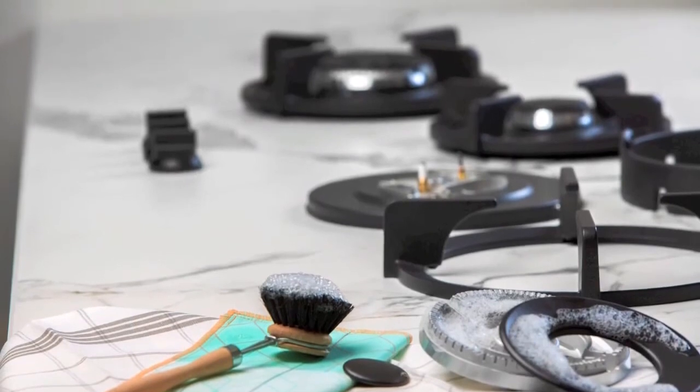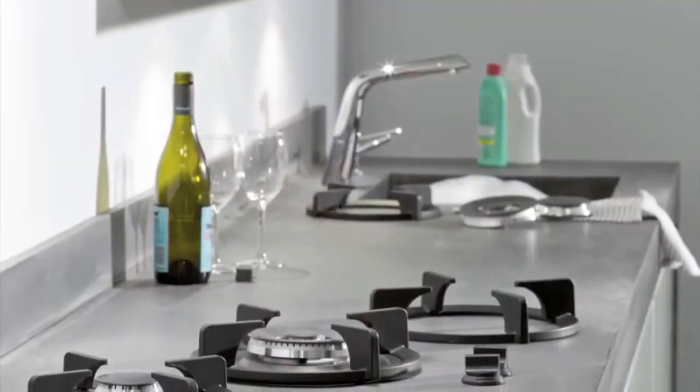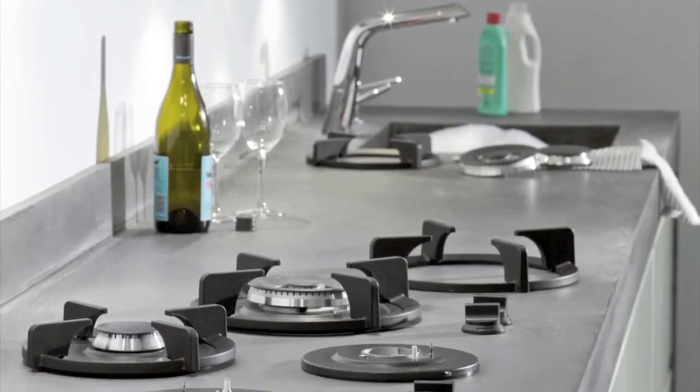Do you struggle to keep your current stove top clean? Thanks to their inherent design flexibility, Pit Cooking Burners aren't just easy to use — they're also quick and easy to clean, with no awkward nooks or crannies that make cleaning a nightmare. You'll be out of the kitchen in no time, every time.